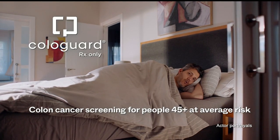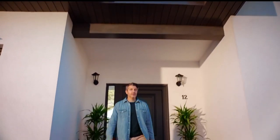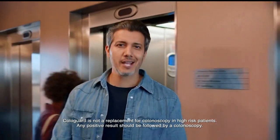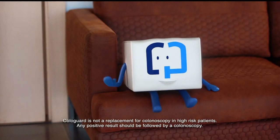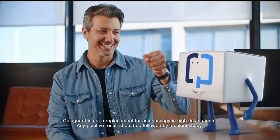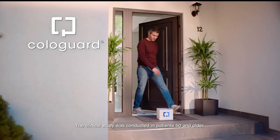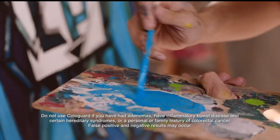Place that colonoscopy — I heard I had a choice. Cologuard! Cologuard is a one-of-a-kind way to screen for colon cancer at home, like you want. It's effective and non-invasive.